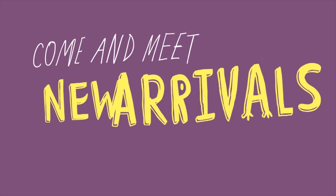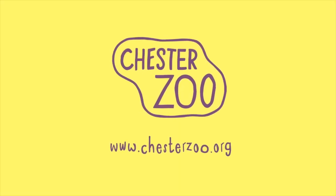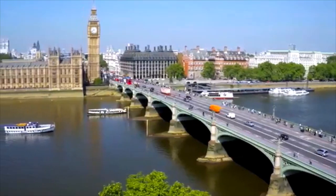Come and meet New Arrivals at Chester Zoo. Visit ChesterZoo.org for more information and to buy tickets.